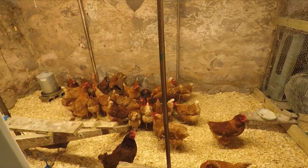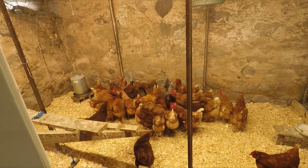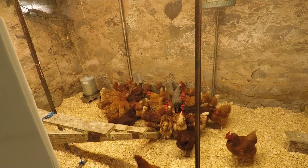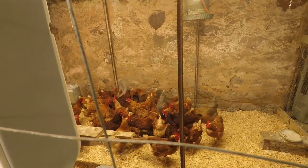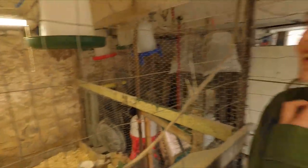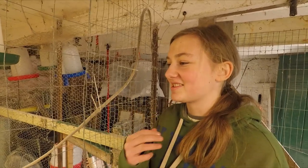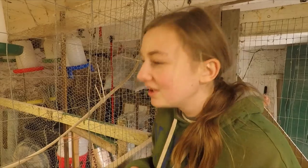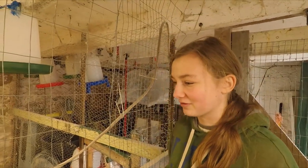I did feed them last night, but they needed more food. Sometimes chickens, when they eat, they'll eat too much at once and then they'll have a hard time getting it down. Chickens eat with a gravity flow instead of swallowing their food. So when they drink water, you might see them drink the water and then tip their head back to try to get it to roll down their throat.